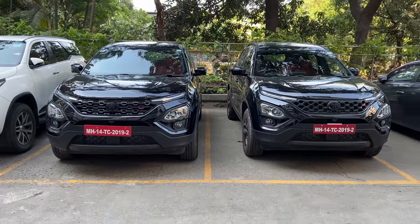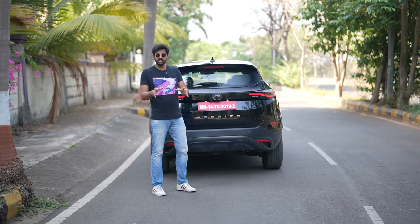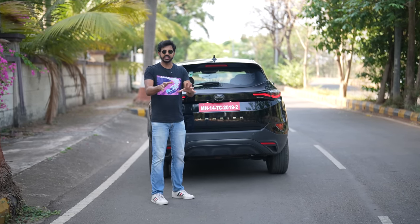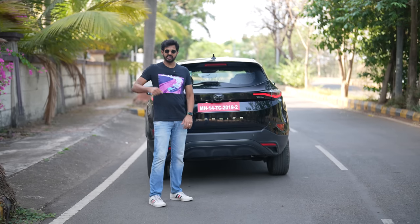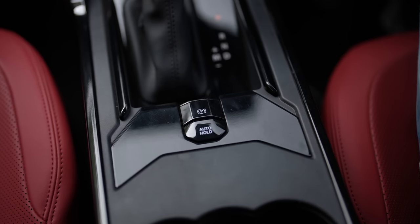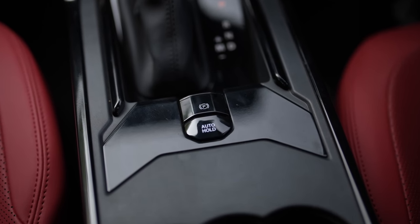Both the Harrier and Safari are identical mechanically, but the Harrier has almost all the features of the Safari. The Harrier now gets rear discs, which means it has dropped its cumbersome handbrake in lieu of an electric parking brake along with an auto hold function.